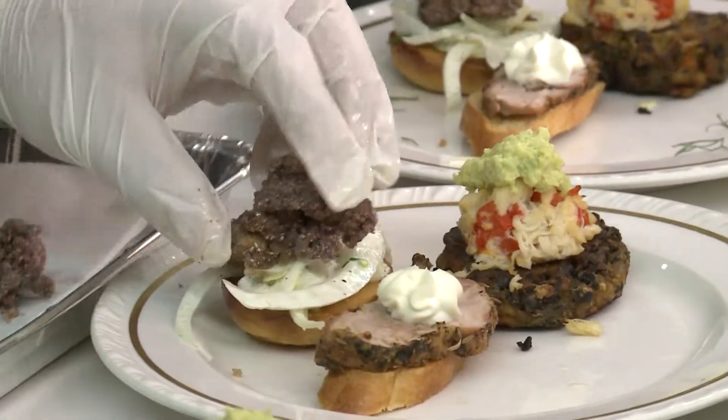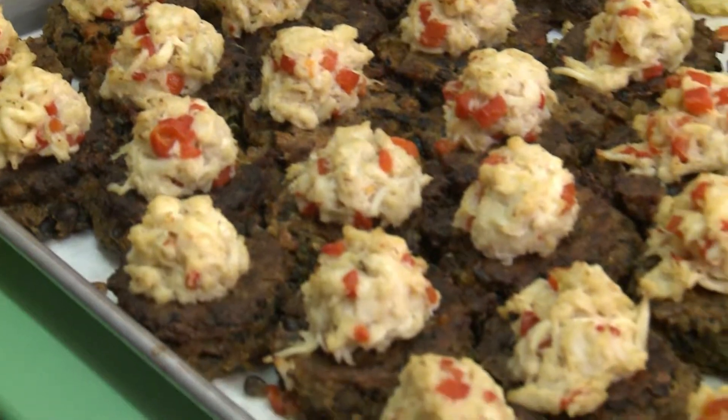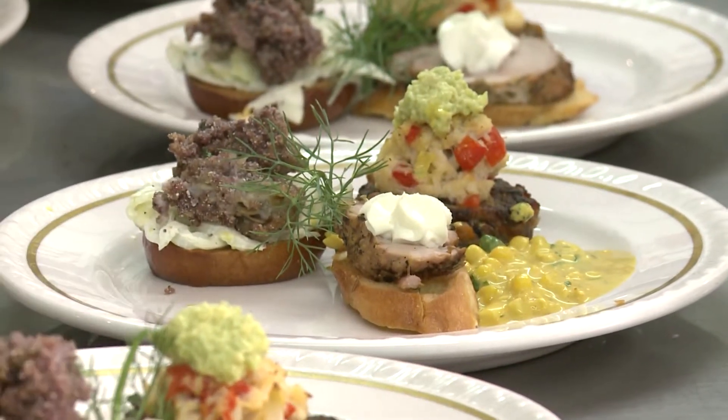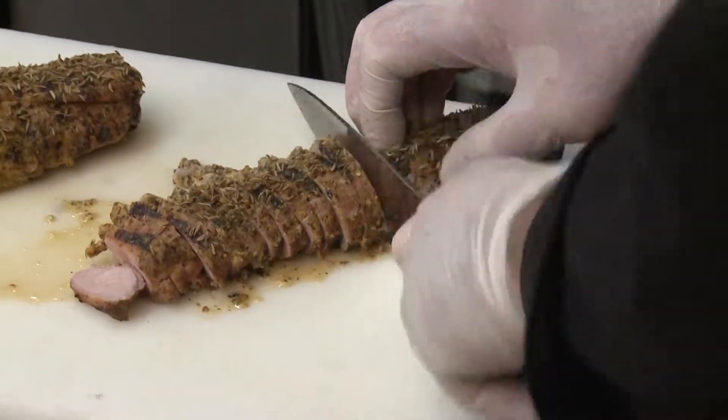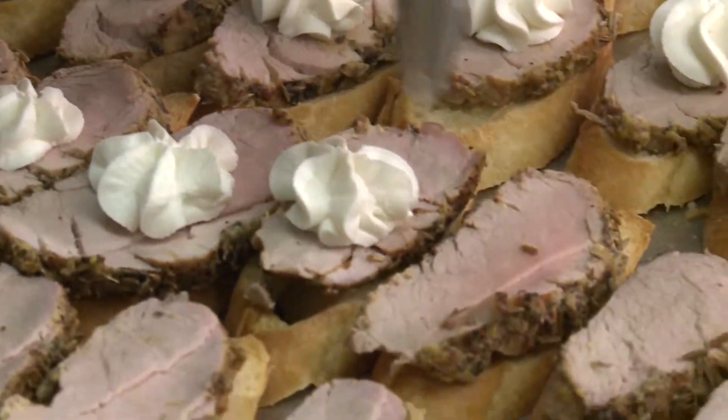We'll start with the oysters — oyster po'boys — and then we'll get peaky toe crab on the black corn cakes with avocado conchise and the cilantro cream sauce, and then after that we're going to have the cumin-scented pork tenderloin with a goat cheese on melted crustade.